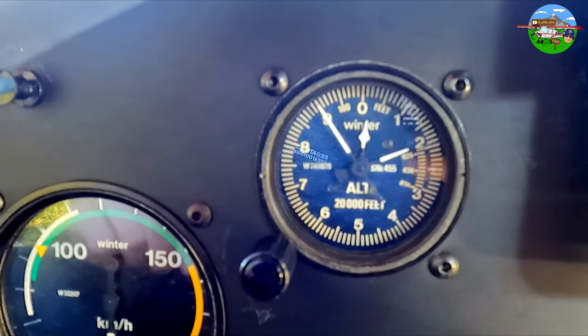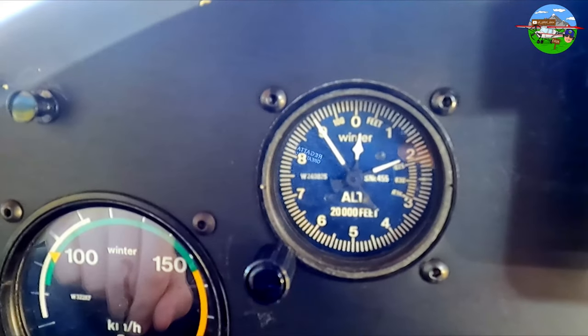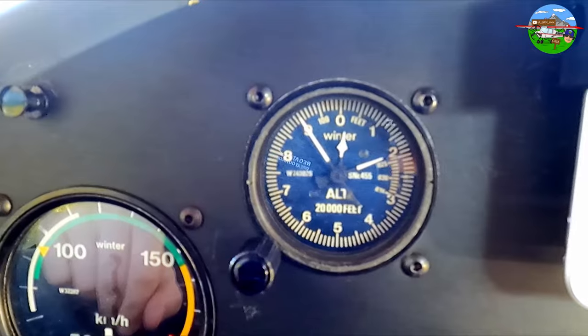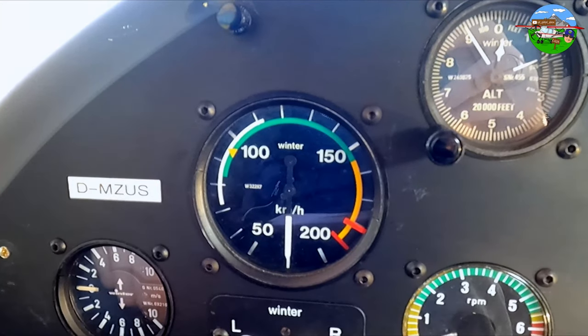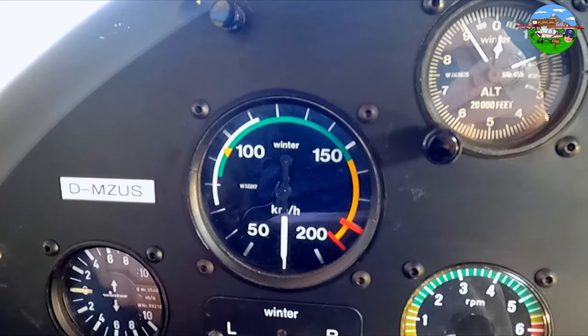Regarding oil temperature, it's always very important that we only perform the magneto check once we reach 50 degrees and only then start our run. Always let the engine warm up nicely — in winter that can take a bit longer, but we're in no rush with ultralight flying. Here we have our altimeter, currently set to field elevation above sea level. And here we have the airspeed indicator, which shows us how fast the C42 is moving through the air.